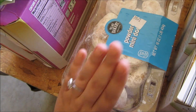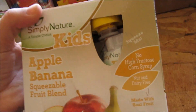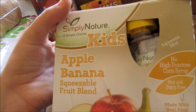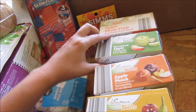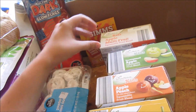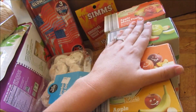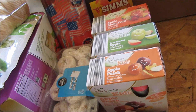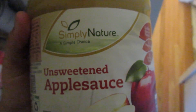Some powdered donuts for the mornings. I picked up four of these Simply Nature Kids pouches — apple banana, apple peach, apple, and apple multi-fruit — just in case other kiddos want some as well. We also picked up some Simply Nature Unsweetened Applesauce; this won't go on the camping trip but the other pouches will.